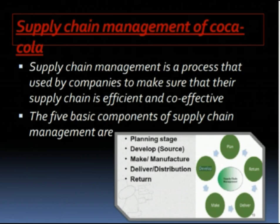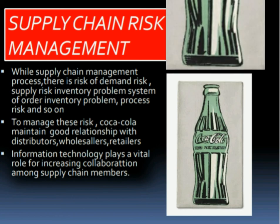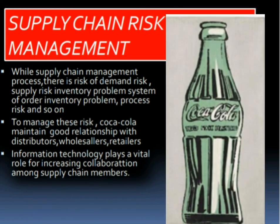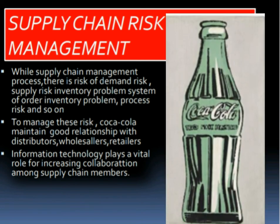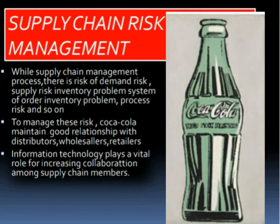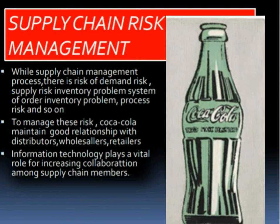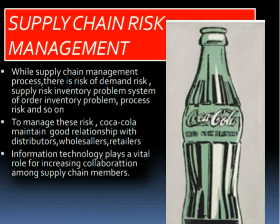For further explanation, Arham will continue. Hello ma'am, this is Arham Afrad and my group name is The Underdogs. I am here to explain the slide on Supply Chain Risk Management. In the supply chain management process, there is a risk of demand, supply and inventory problems. To manage this risk, Coca-Cola maintains good relations with distributors, wholesalers and retailers.